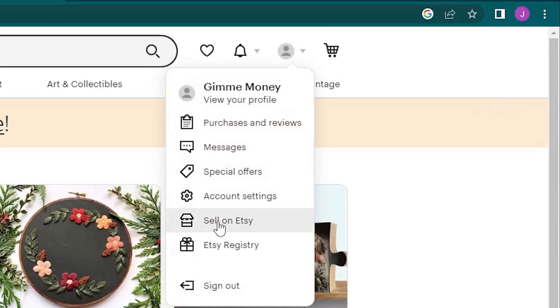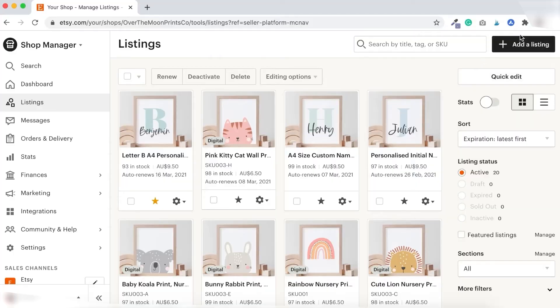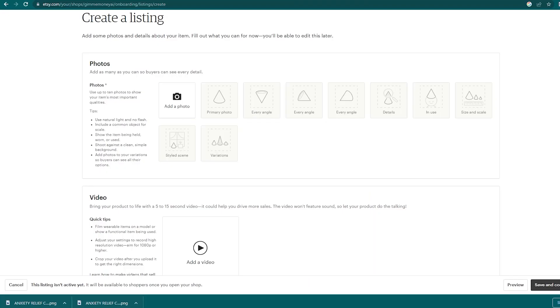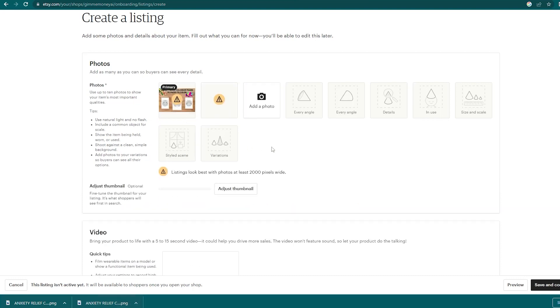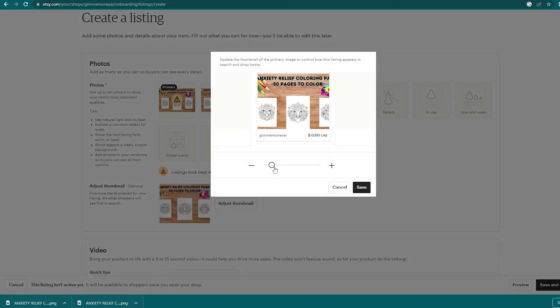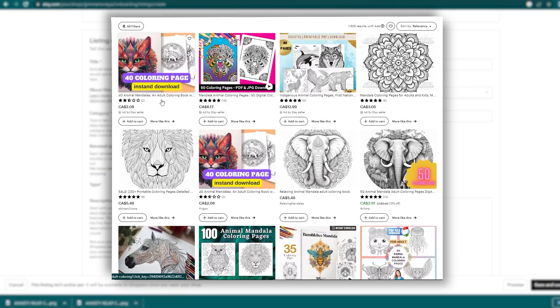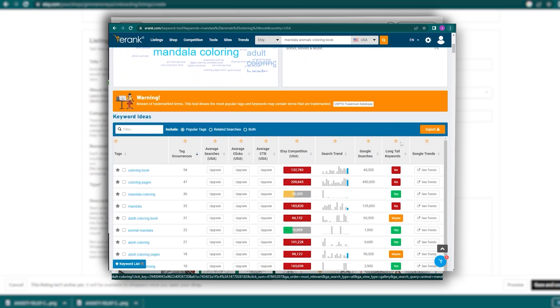Now that the book and listing images are complete, sign up for an Etsy seller account and create a listing for your coloring book. To make a new listing, click the 'Add New Listing' button. Drag the listing images you made in Canva into the photo upload area. The primary image is what buyers see immediately when they come across your listing. There's also a preview of how the thumbnail will look and you can press the 'Adjust Thumbnail' button to crop it. For the title, it's important to use good SEO keywords — you can take keywords from competitor listings or use eRank again. Use keywords that have low competition and high search volume.